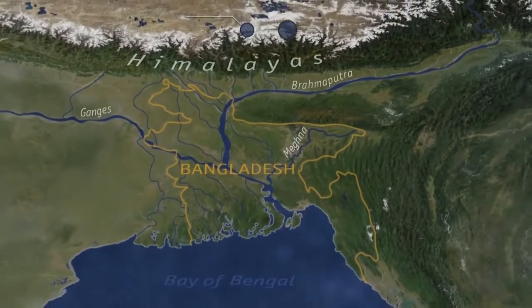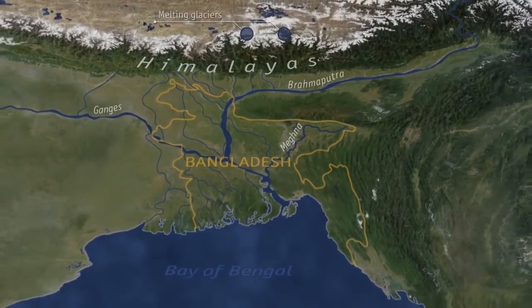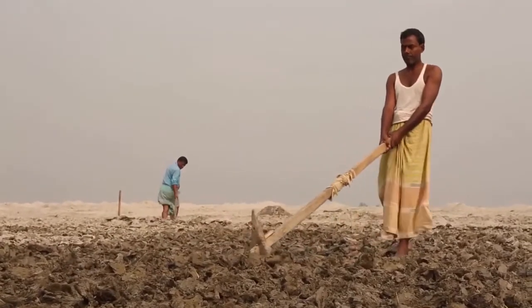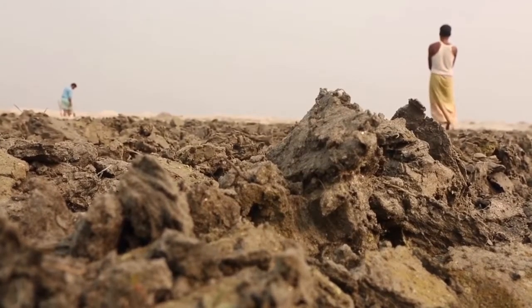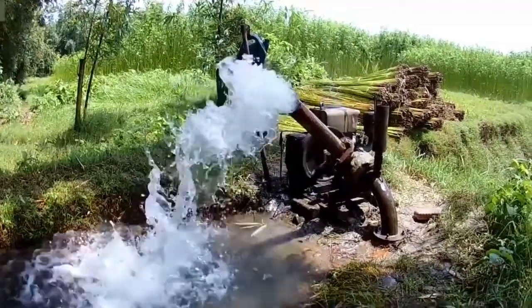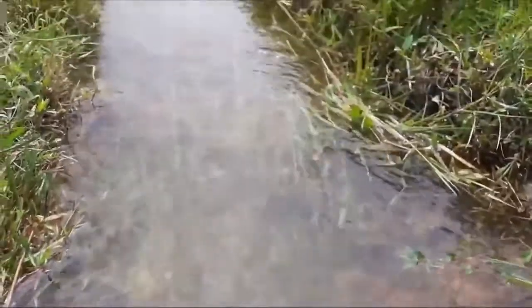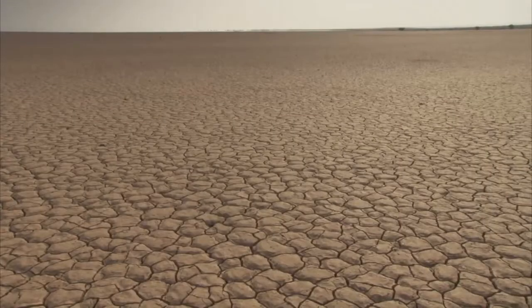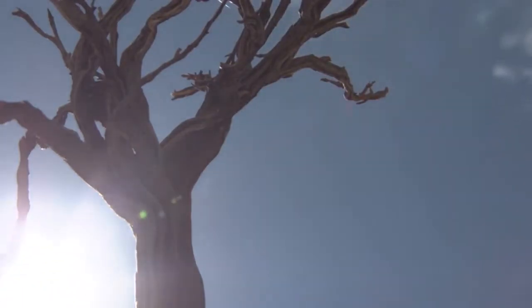Bangladesh is one of the most climate change vulnerable countries. To meet the food demand of the growing population, the country needs to produce more rice, and consequently needs to pump more groundwater. The country is already facing a great challenge to groundwater stability, as the groundwater level declines significantly each and every year.